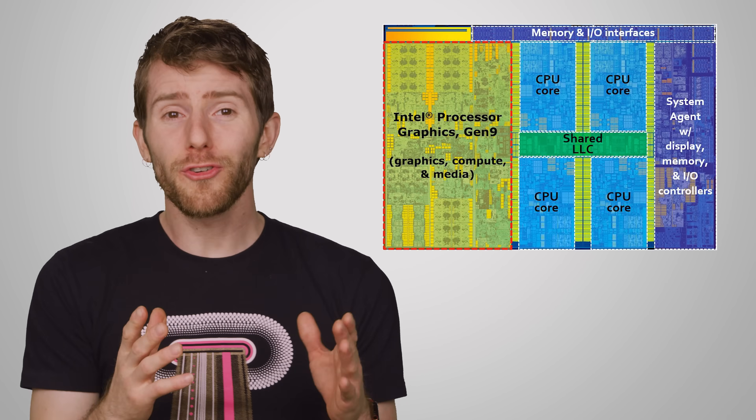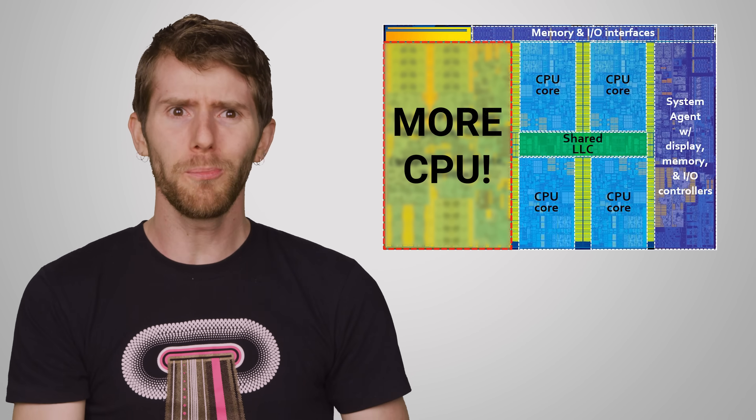Part of the reason that integrated graphics have improved to the point where you can play games in HD — assuming you have reasonable expectations regarding frame rates and visual quality — is that transistor sizes have continued to shrink. We've gone from CPUs based on the 32 nanometer process back in 2010 to under half of that in the last 10 years. More transistors means you get more processing muscle, and you don't need as much electrical power to get the same level of performance, which reduces heat output. But manufacturers could have used those extra transistors for CPU performance, so why improve graphics that many customers won't even use?